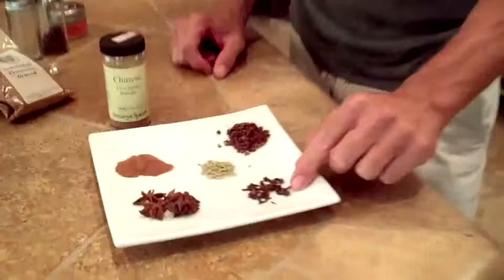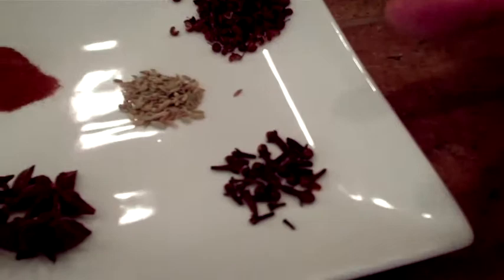You also have cloves. Cloves are actually a dried flower. Think of cinnamon and pepper getting together and having a baby — that would be clove.